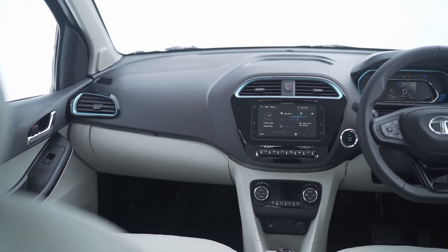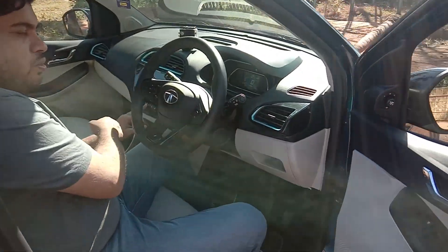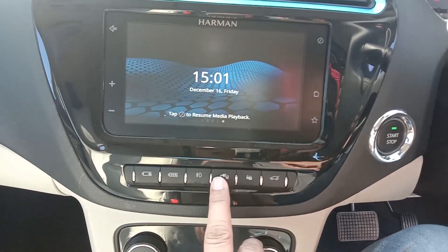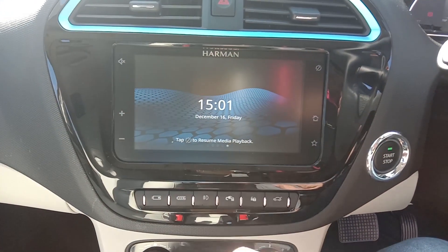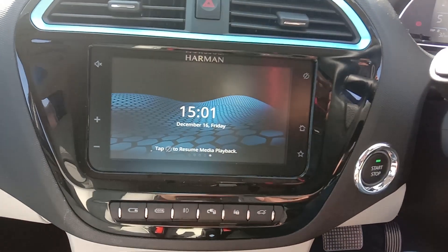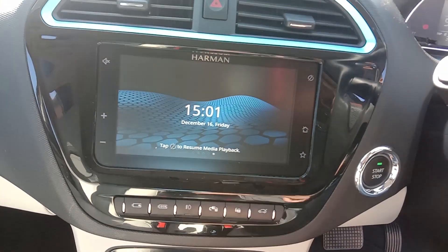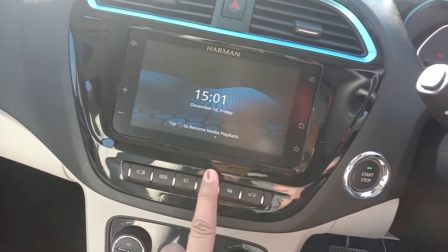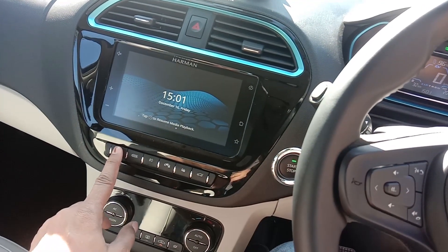There is another interesting switch here. Generally on a slow charge, the charging gun while ejecting needs some time for the system to sleep before you can remove it. But in this case, you can just press this switch and immediately eject the charging gun. That is another useful addition.